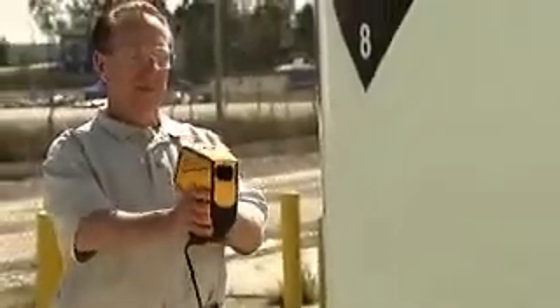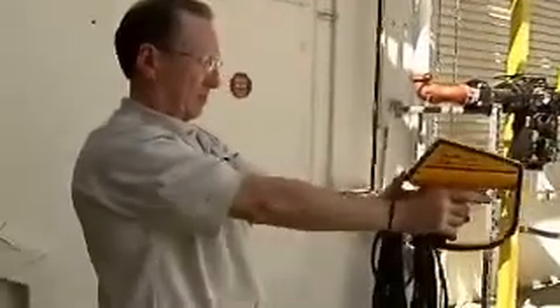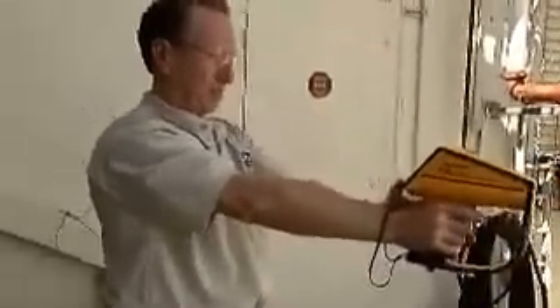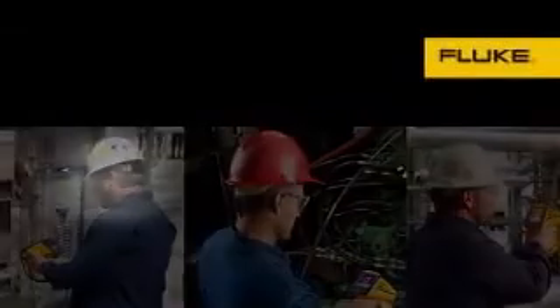Thermal imaging has evolved into an important tool for preventative maintenance and troubleshooting. As access to this technology has increased, so has the number of cameras on the market, making the selection of thermal imaging equipment more complex than ever. Fluke has developed a tool to help you determine what imaging equipment and services are right for you.